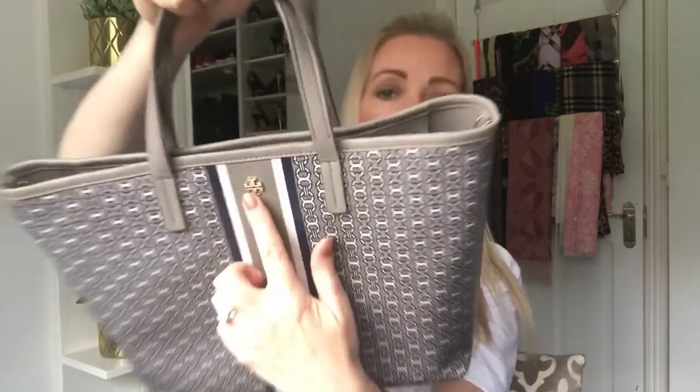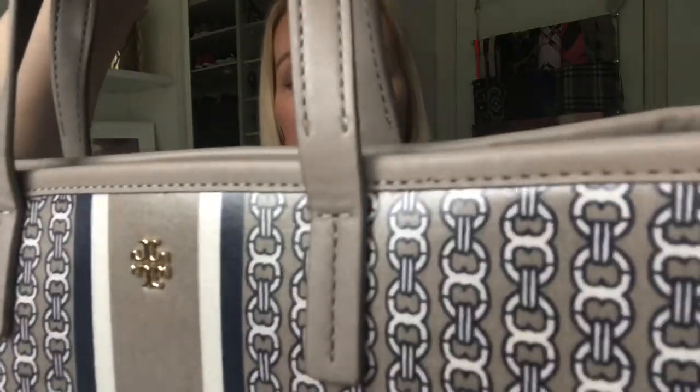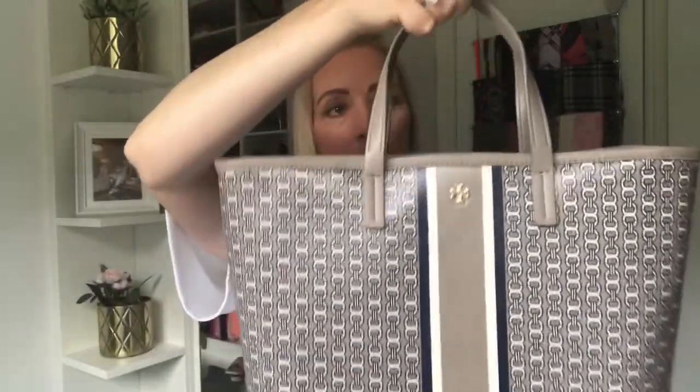The back has the continued strap and just the little Tory Burch logo there. All of these are still available on the Tory Burch website — I just don't know if they're reduced, but I'm sure they would be in the Tory Burch outlets. There are loads in America — the Bicester Village one is my favourite. Anything I find I will link below.